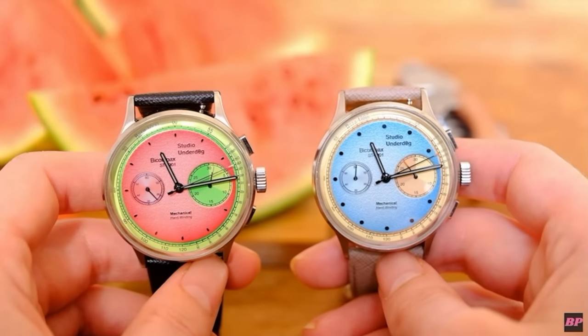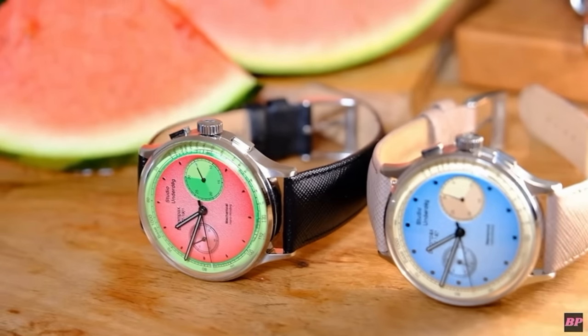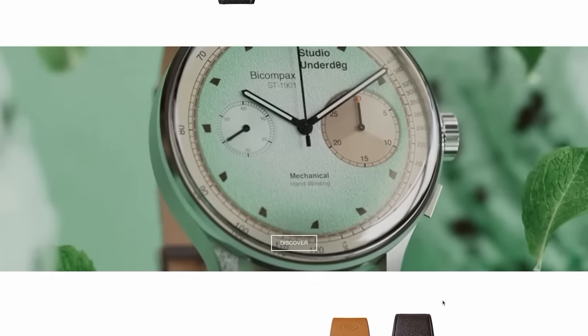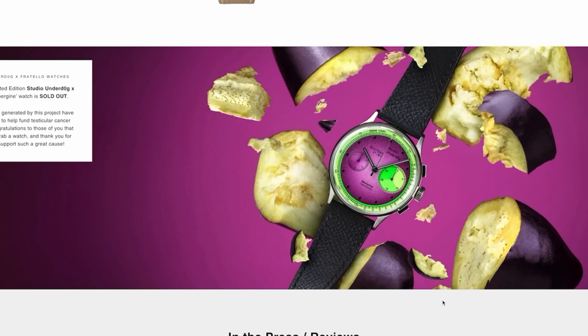Moving on — Studio Underdog. This was actually the first microbrand I'd ever been hands-on with and was ever seriously interested in. I've had the Watermelon and the Desert Sky in for review a while back, but there are so many new additions now, like the Mint Chocolate Chip, Strawberries and Cream, and my personal favourite, the Studio Underdog Ex Fritello Eggplant. They're just everything I want — funny, irreverent, they don't take themselves too seriously.